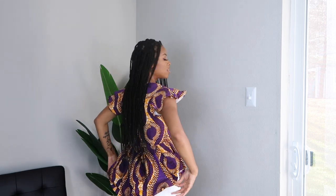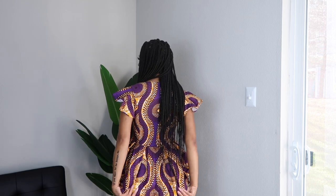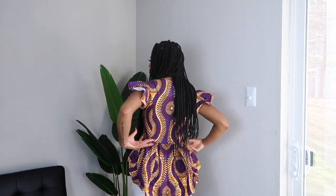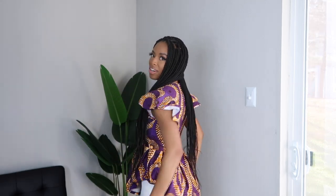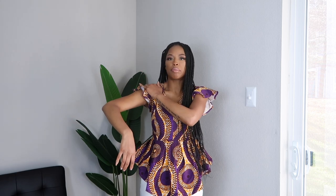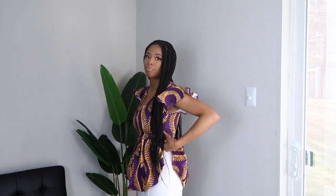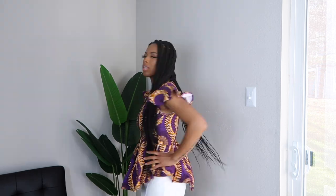I'm just going to turn around so you guys can see it — it has this little cutout part in the back. This top is a peplum top and the sleeves are ruffles as well. It is very stretchy and comfortable. This outfit could be worn for brunch or just out touring the town or touring the city.